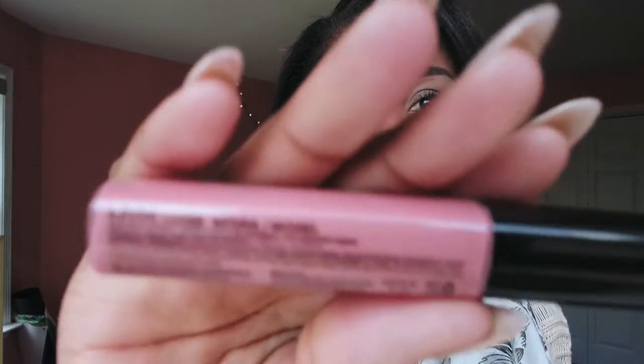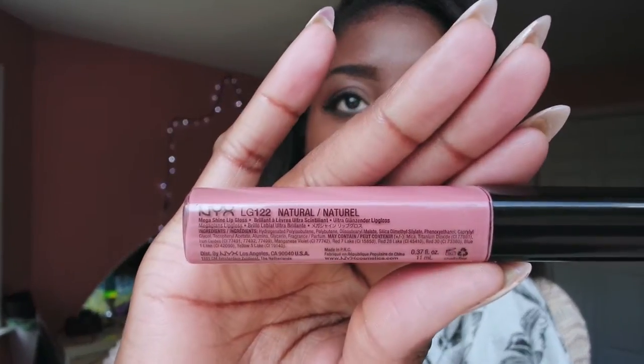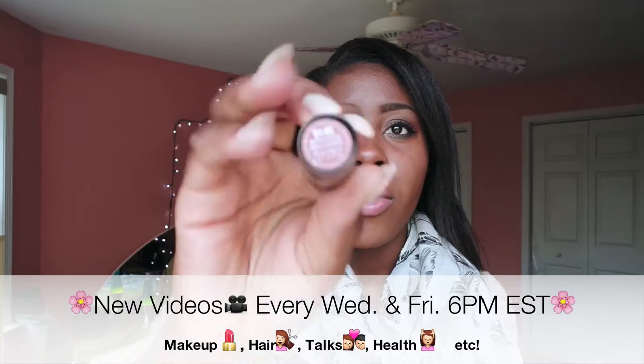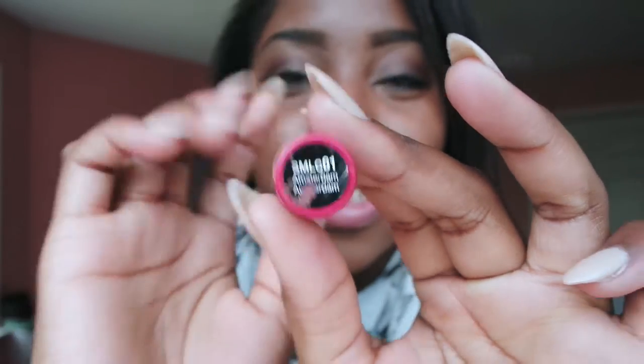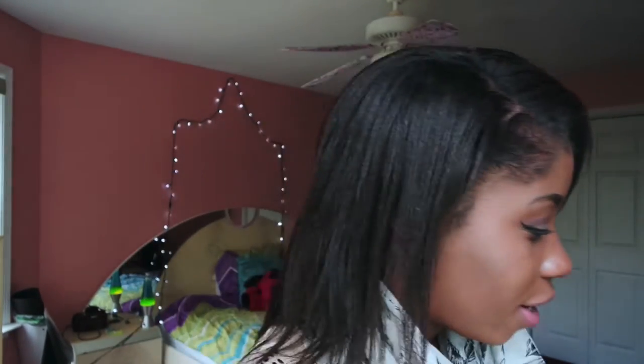My NYX lip gloss is in the color natural. Next I have my Wet n Wild lipstick in the color N14C Mocha Licious, which is actually what I have on my lips right now. Then I have my NYX Soft Matte Lip Cream in the color Amsterdam — I love this color, it is the perfect matte red lippy.